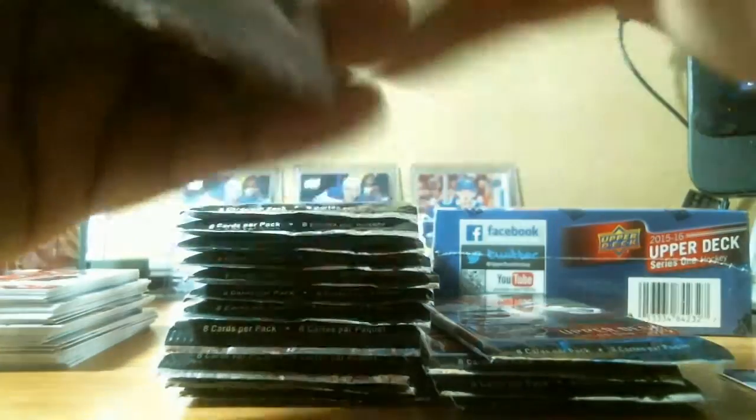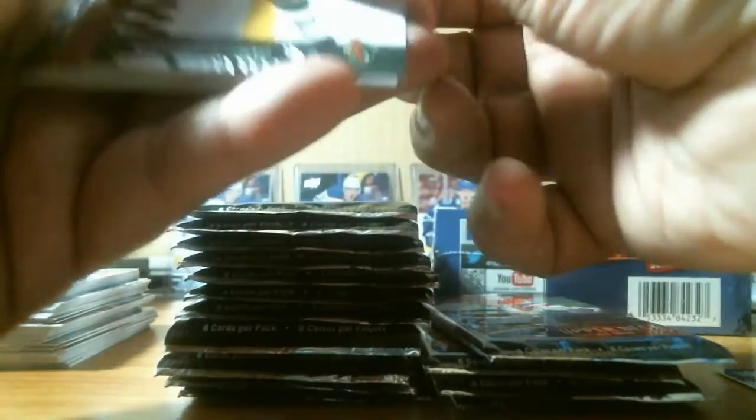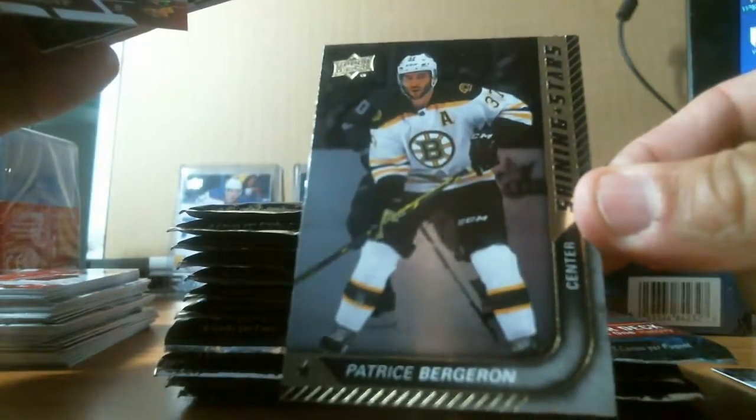We got a base pack. We got a Patrice Bergeron Shining Stars, Boston Bruins. Two young guns so far.